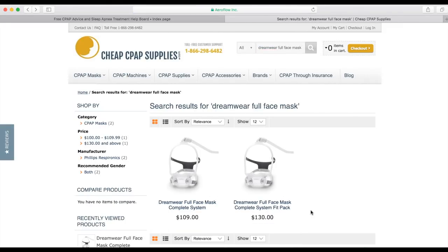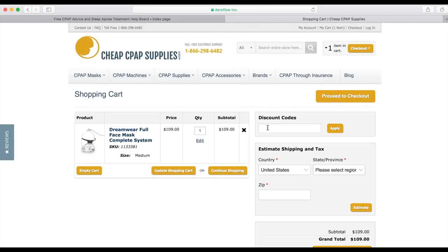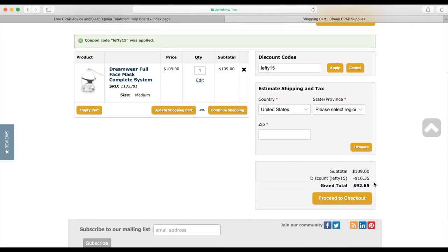You have two different options: $130 and you get every single cushion in every size, or you can do a little homework and measure your nose and save yourself $20 — $109. You think that's it? Check out the code Lefty15 and apply. What does that $109 become? You can get it for $92.65. CheapCPAPSupplies is giving you a great deal — please check them out. They are sponsoring me, helping me out immensely, and doing you a great service as well.